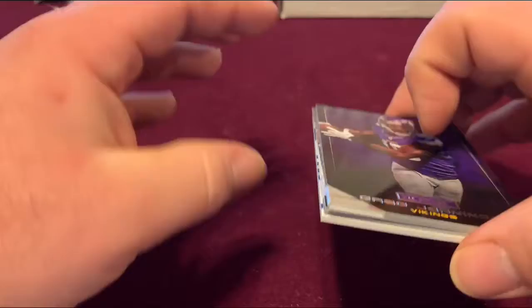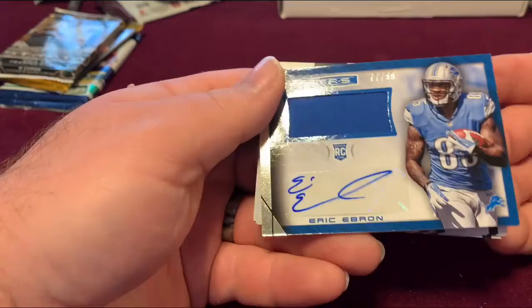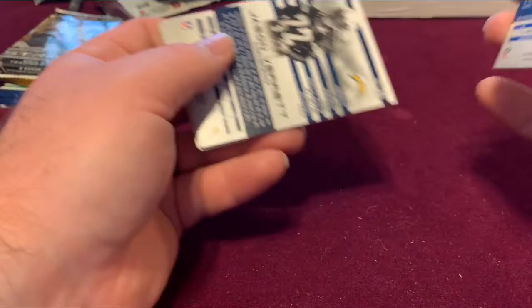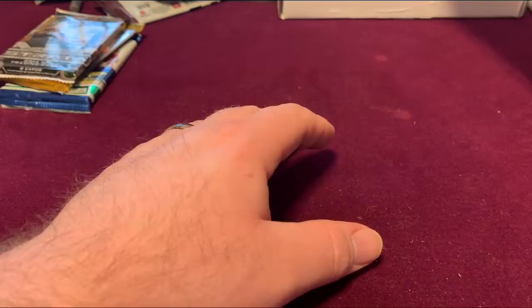Let's see who we have — it's a patch and autograph! Eric Ebron, 77 out of 99 rookie card. That's pretty nice. Edges are not looking too good, but still it's nice. Let's see if it's game worn — it is event worn material. So that's our second hit of the box.